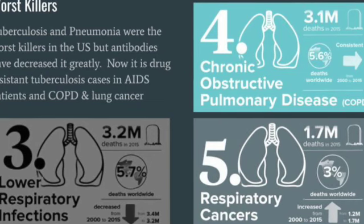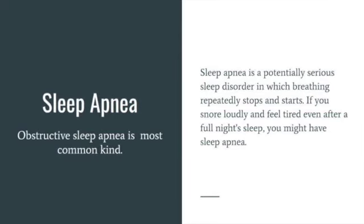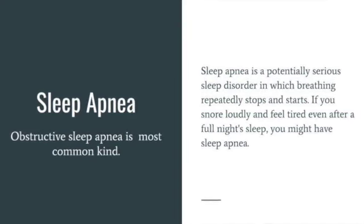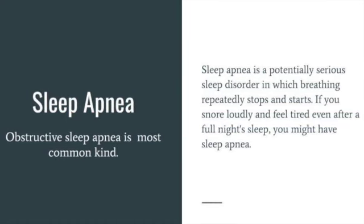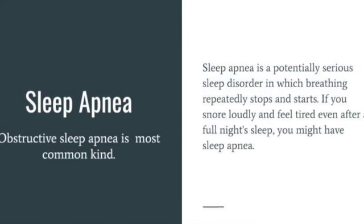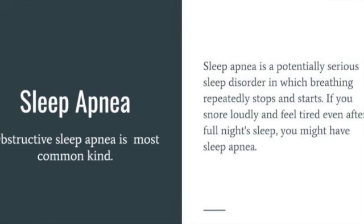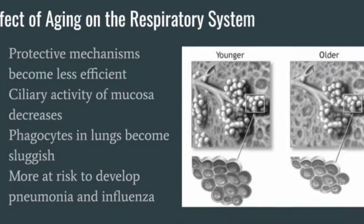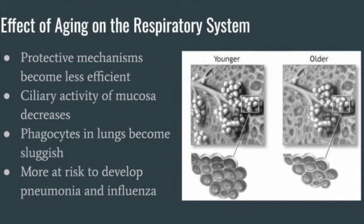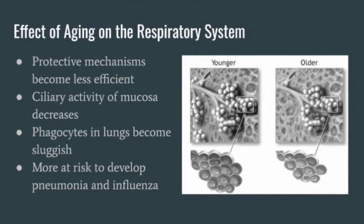As we age, the chest wall becomes more rigid and the lungs begin to lose their elasticity, resulting in slower, decreasing ability to ventilate the lungs. Vital capacity decreases by one-third by the age of 70. In addition, blood oxygen levels decrease and sensitivity to the stimulating effects of carbon dioxide decreases, particularly in a reclining or supine position. As a result, many elders tend to become hypoxic during sleep, exhibiting sleep apnea. Additionally, as we age, the respiratory system's protective mechanisms also become less efficient. Cellular activity of the mucosa decreases and phagocytes in the lungs become sluggish, putting the elderly population at greater risk for respiratory tract infections, particularly pneumonia and the flu.